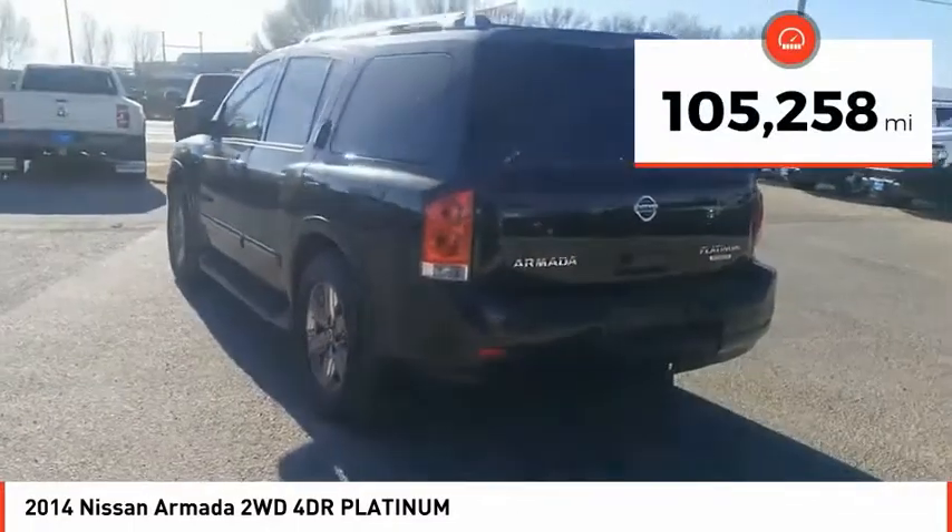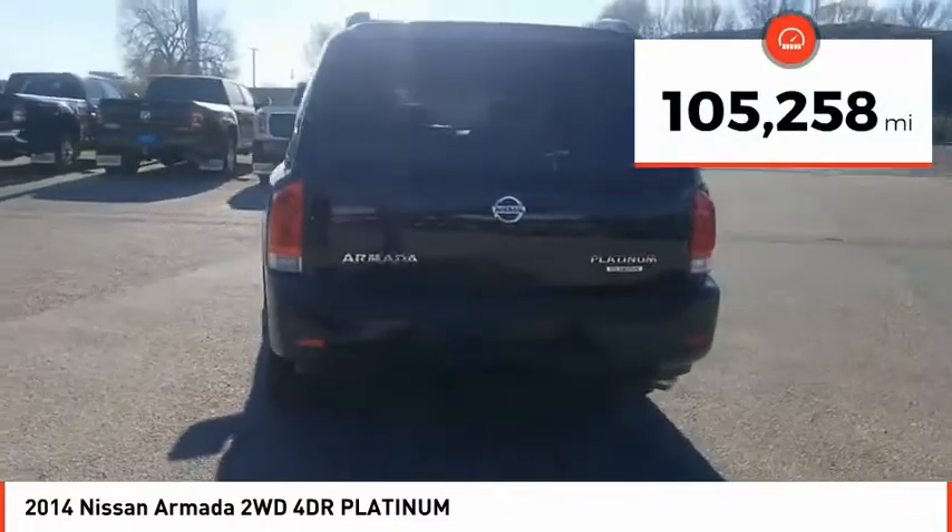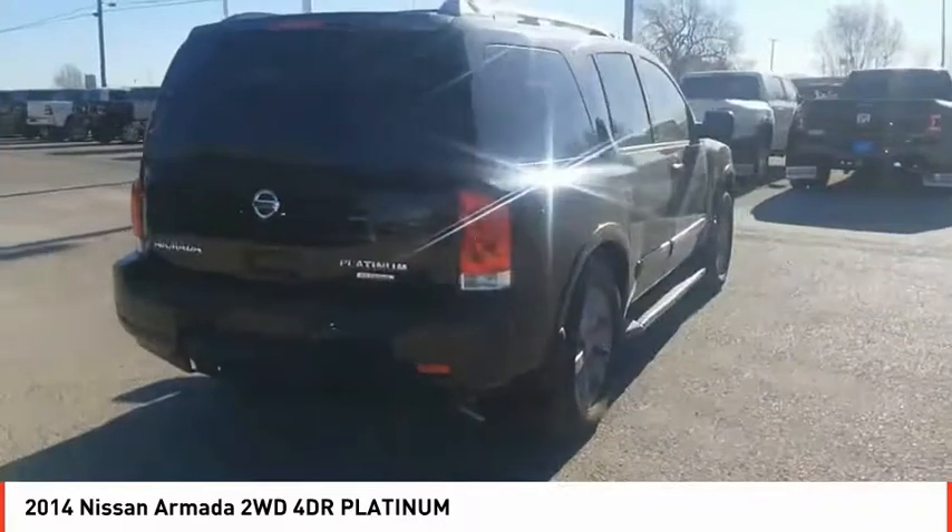This vehicle has less than 110,000 miles. Is love at first sight really possible? Let us know when you stop in.